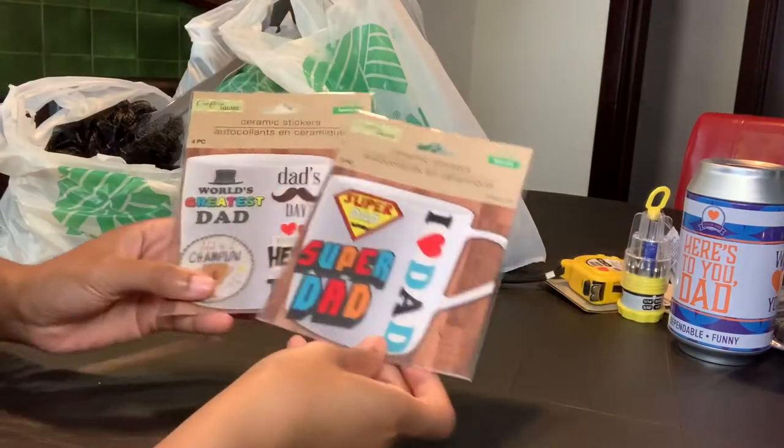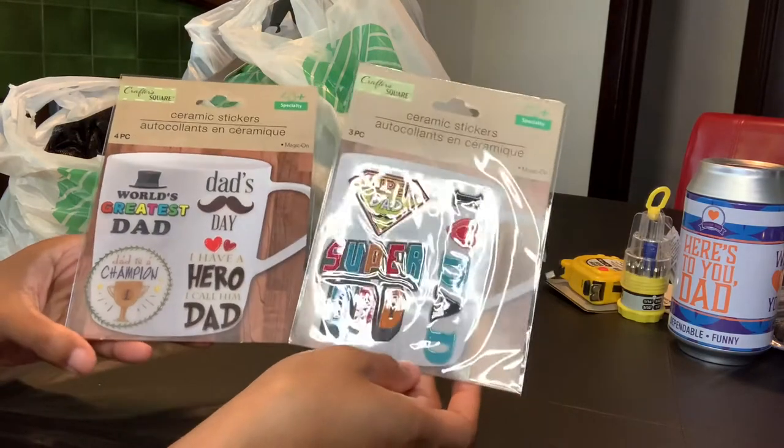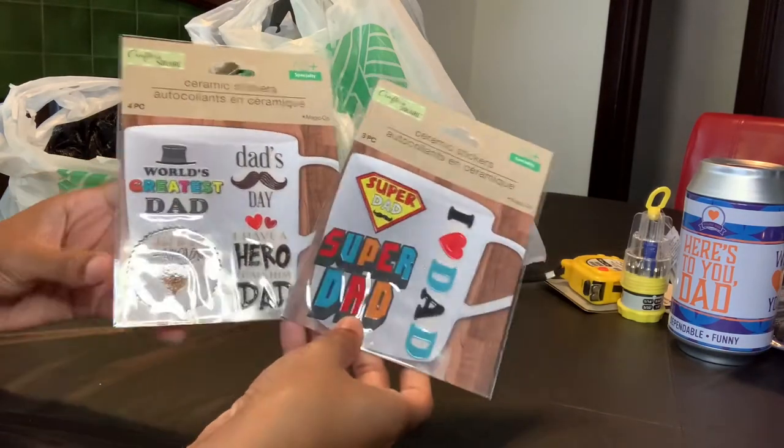These next items are these really neat ceramic stickers for coffee mugs. I probably won't use these until my dad's birthday to make him a really cool cup.